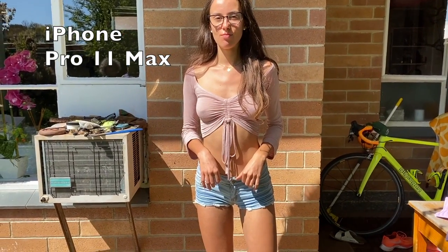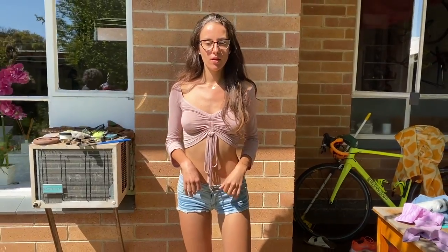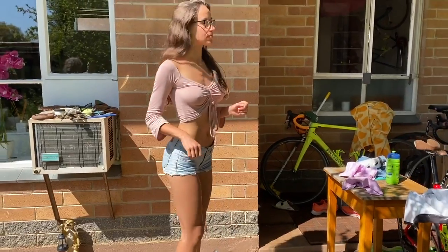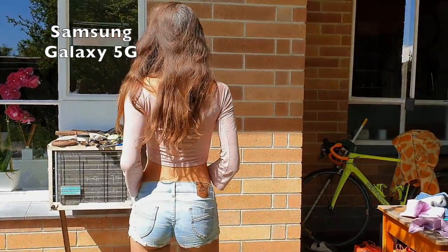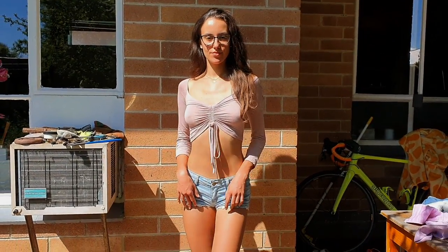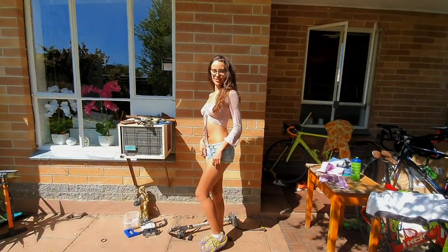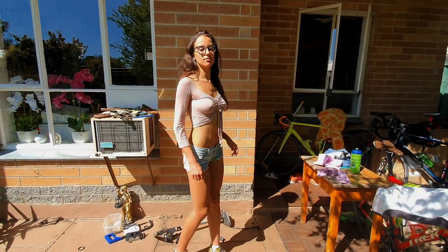Alright guys, today we are doing a quick first impressions review of the new iPhone Pro 11 Max. Some of you may know that for the past few months we have been using a Samsung 5G and a Galaxy S10 Plus. The clip you just saw was filmed with the new iPhone and this clip here is filmed with the Samsung 5G. Thank you to Apple and Samsung for giving us the opportunity to try and test both of these phones and their incredible cameras.